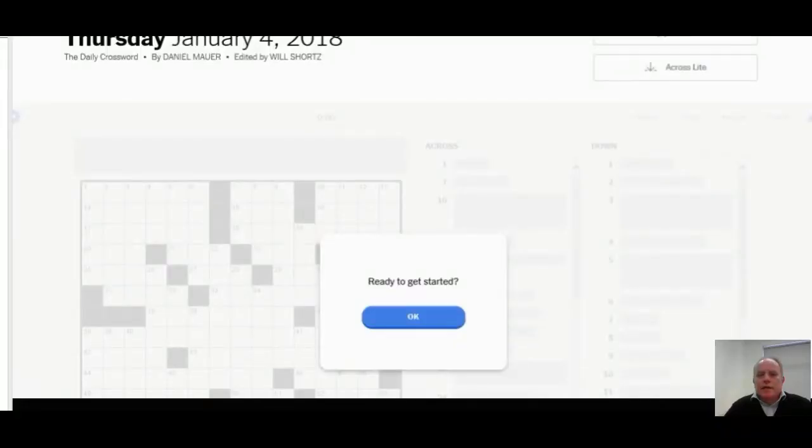Hello and welcome to Cracking the Cryptic — although today not a cryptic, but I'm going to have a first look at me solving an American puzzle. This kind of follows up from Deb Amlund coming over here and joining in just before Christmas with a solve of the cryptic puzzle in the Times. So this is me solving a puzzle from today's New York Times.